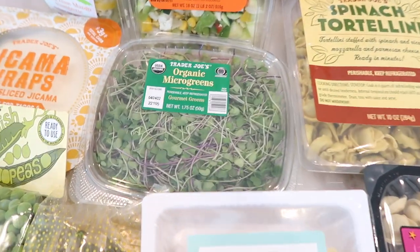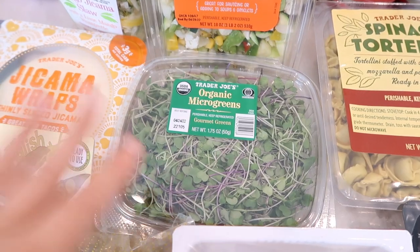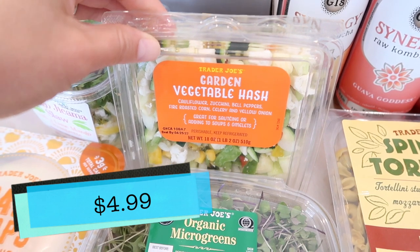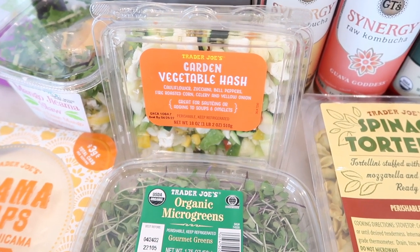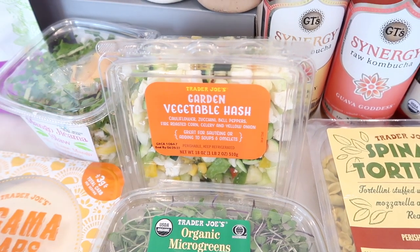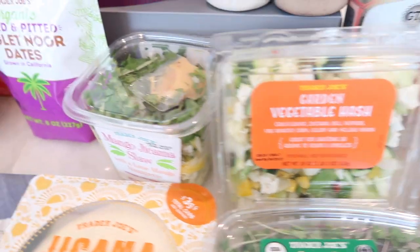Now for some veggies — I got the micro greens. Everybody always asks if Trader Joe's sells sprouts; this is the closest you'll get. They're delicious, great to add to sandwiches, wraps, or even on top of a baked potato. They're very light and versatile. I also grabbed the veggie hash — the garden veggie hash — which is fairly new, within the last six months. I absolutely love this but always forget to get it. It's a great soup starter, or you can sauté it on the side with rice, or add it to an omelet. It has cauliflower, zucchini, bell peppers, fire-roasted corn, celery, and yellow onion, all ready to go.